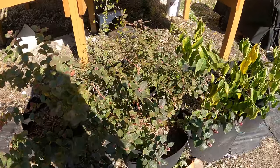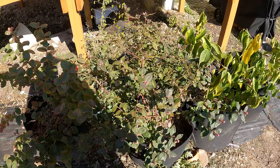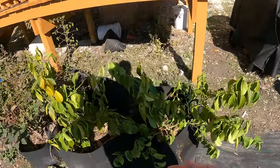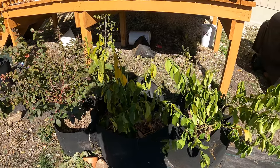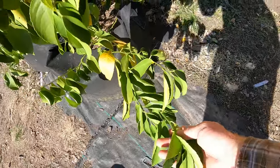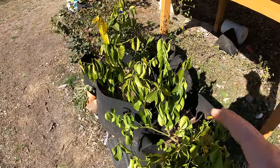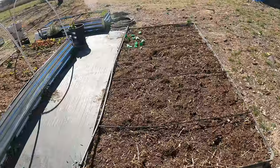The blueberry plants are loving it — they even had some flowers on them, so I'll probably get some blueberries here in a little bit. Blueberry plants love cold anyway — they live in areas that freeze, so they're naturally used to it. Not the lemons though. I might have lost my lemon trees, which is sad. Most of the leaves are looking very droopy. I think I lost all three of my major trees, so that stinks.